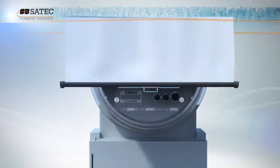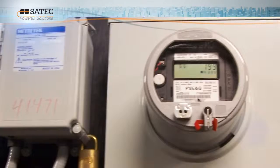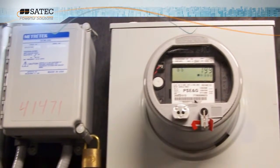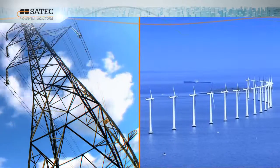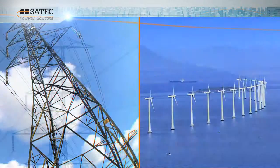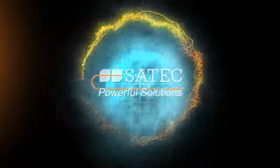As an all-in-one solution for accurate revenue metering and advanced power quality analysis, Expert Meter EM920 provides utility, industrial, and commercial companies with all they'll ever need to conform to power quality standards, however complex, however demanding. Satec — Empowering the smart grid.